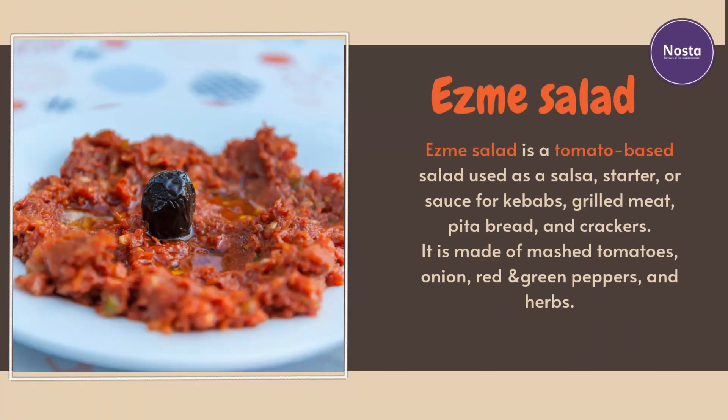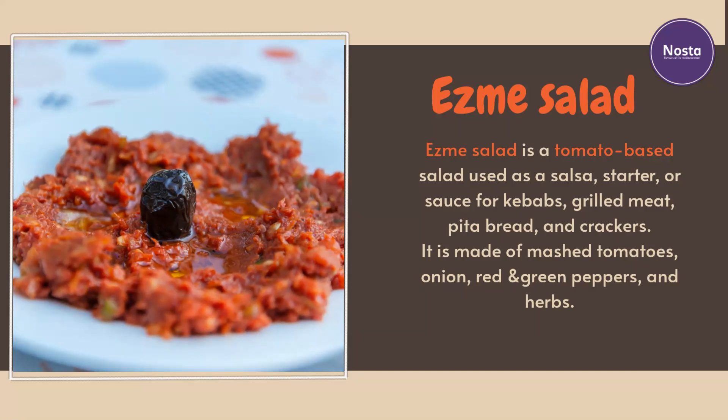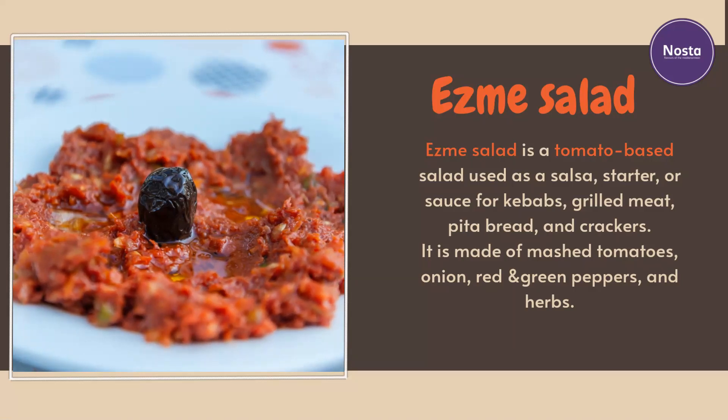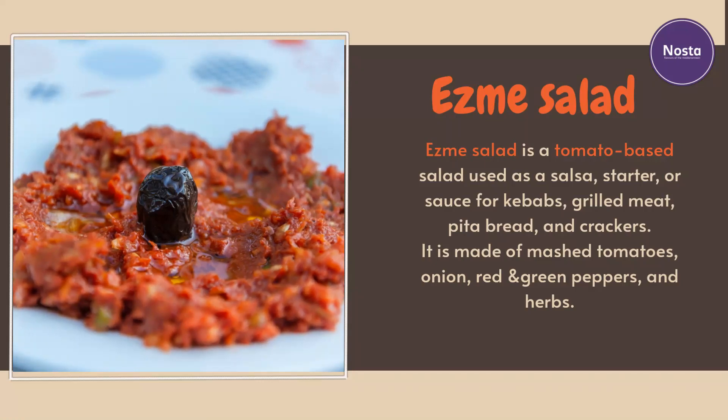Acili salad is a tomato-based salad used as a salsa starter or sauce for kebabs, grilled meat, pita bread, and crackers. It is made of mashed tomatoes, onion, red and green peppers, and herbs.